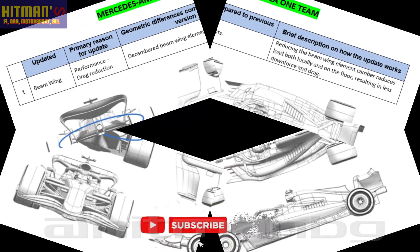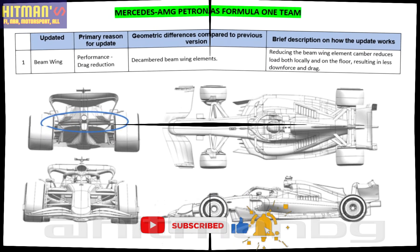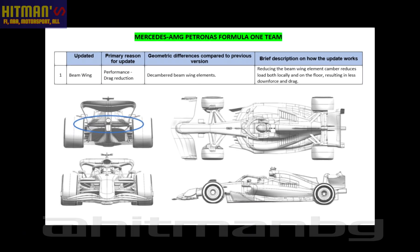Mercedes: slightly decambered beam wing elements. The idea of the upgrade is that reducing the beam wing element camber reduces load both locally and on the floor, resulting in less downforce and drag.